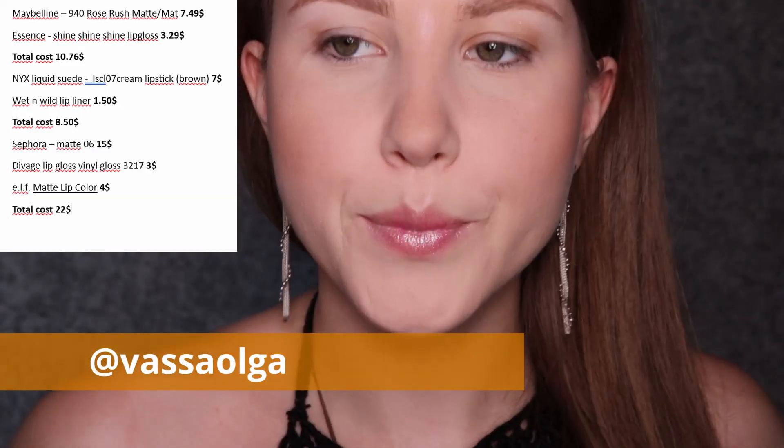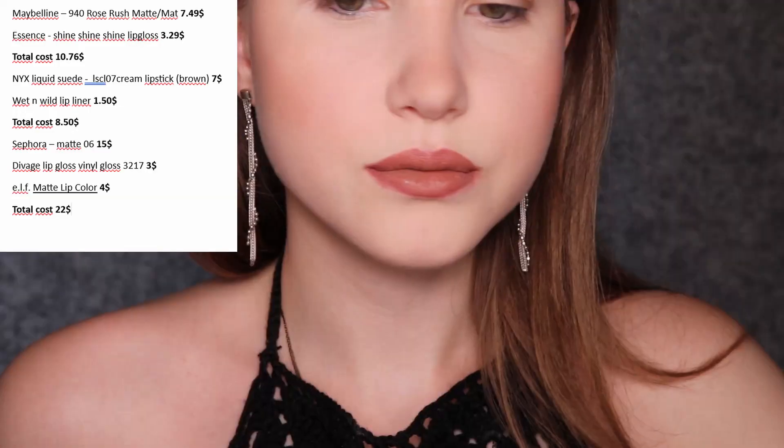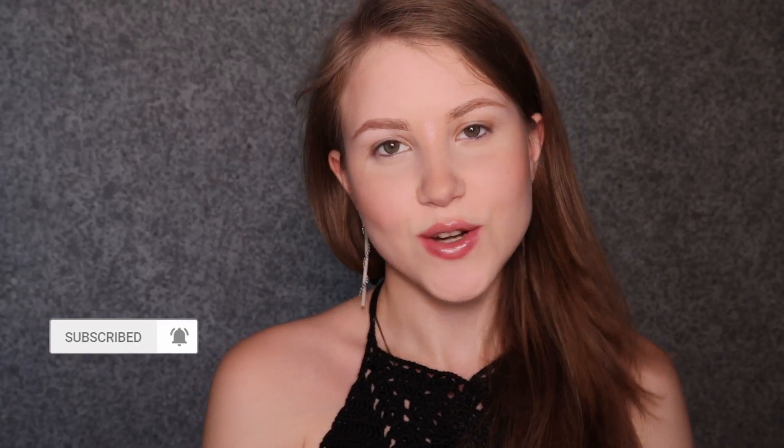My name is Vassa Olga and in today's video we're going to be talking only about lips. I prepared for you guys three different ways how I do my lips, three different techniques, and I hope you're going to like it. Let's get started.